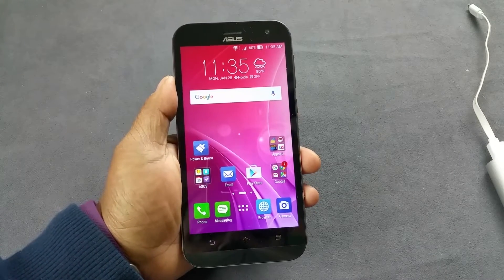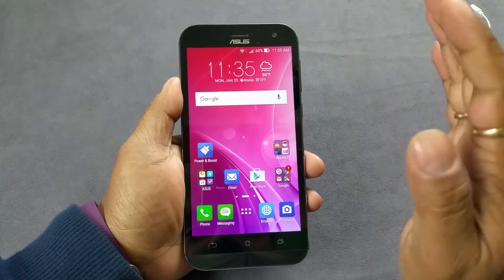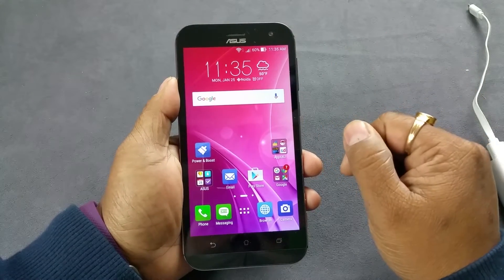Hey guys, with the brand new Asus Zenfone Zoom and we're gonna test three things here: presence of a notification LED light, proximity sensor, and an adaptive display.